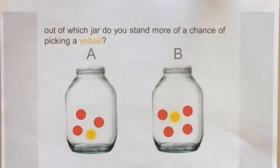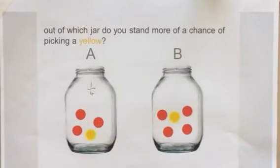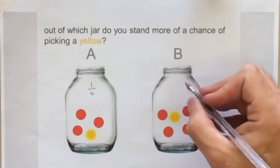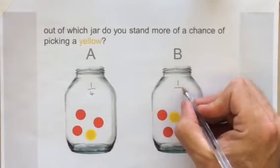On this question we are asked: out of which jar do you stand more chance of picking a yellow? We'll say they're sweets. So in jar A we have one yellow and three reds, so there's one yellow out of a total of four sweets. And in jar B we have one yellow out of a total of one, two, three, four, five sweets.